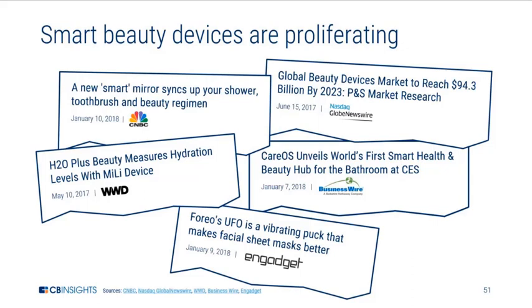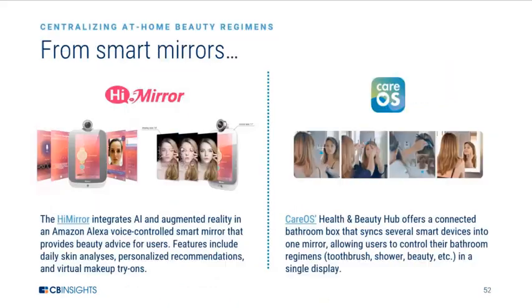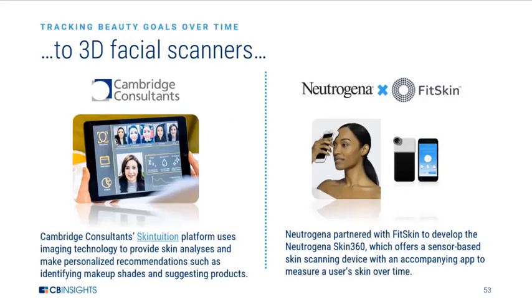Advances in IoT, artificial intelligence, and other technologies are enabling the rise of a diverse array of beauty devices, including smart mirrors that can offer beauty advice, such as personalized recommendations and virtual makeup try-ons. We're also seeing 3D scanning technologies that can offer skin analyses to measure users' skin over time to see how effectively beauty products might be working.